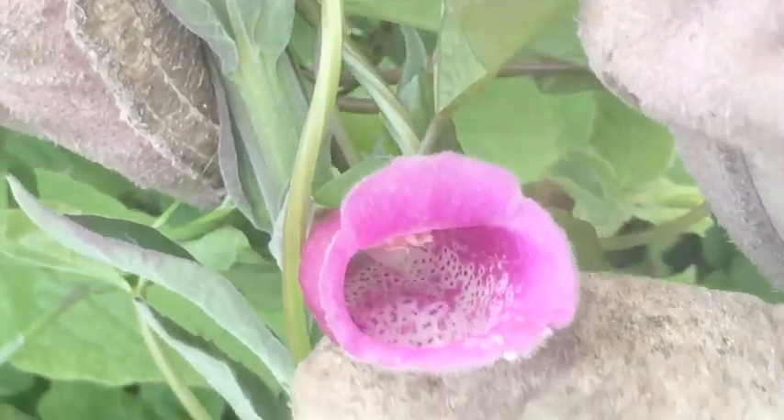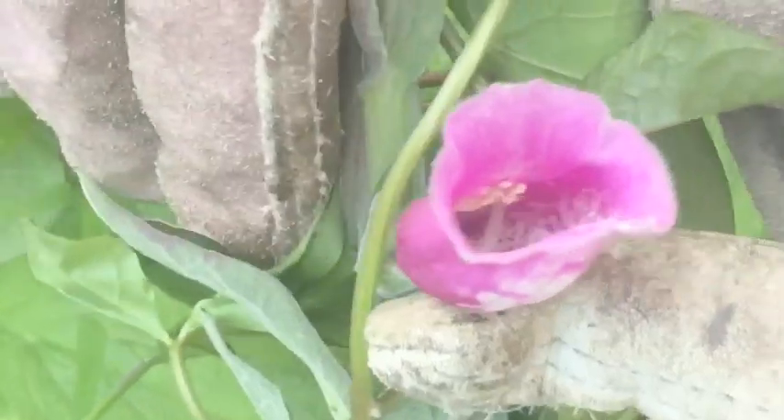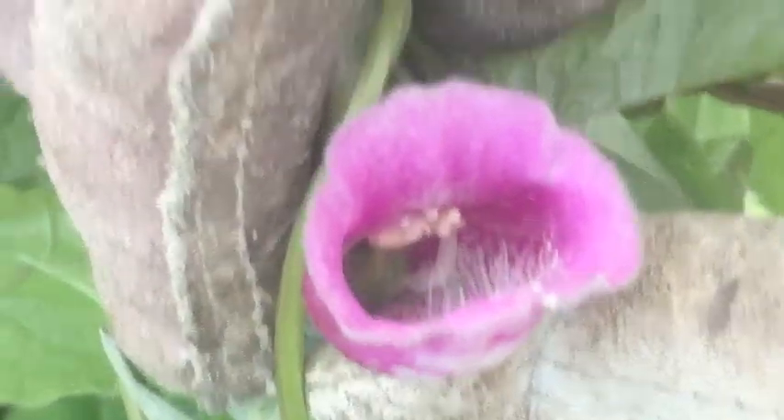We've got a flower there. And it's amazing how much is inside — we've got a snake inside there. Dad, you look inside. Dad!